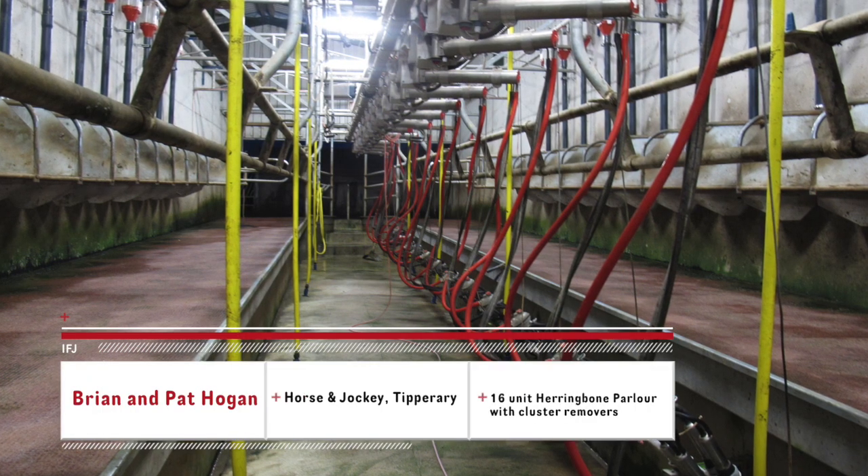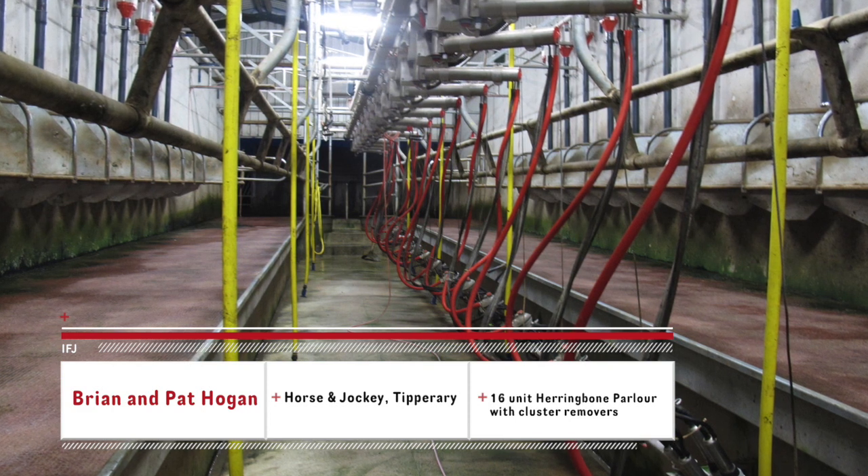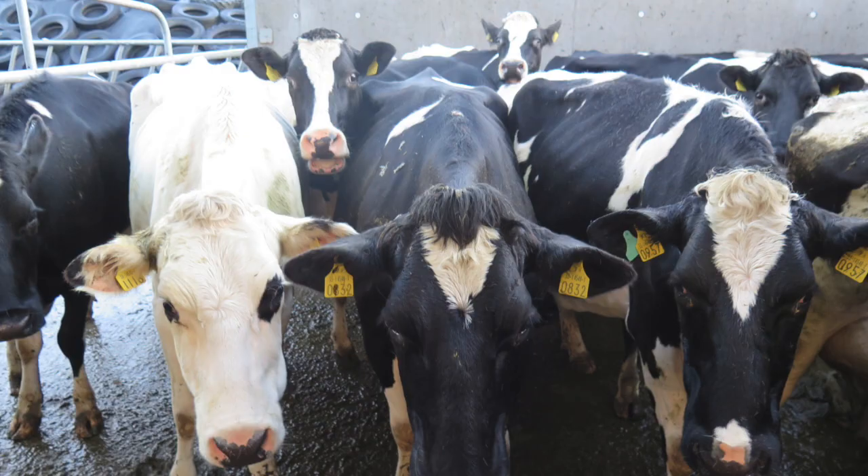Brian Hogan and his father Pat are milking 95 cows near Thurles, County Tipperary in a 16 unit herringbone with cluster removers. Herd size has increased and the plan is to increase herd size further over coming years.